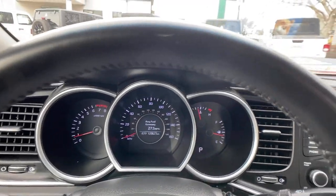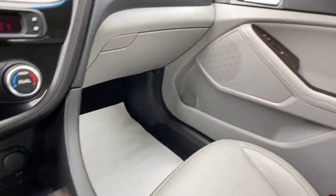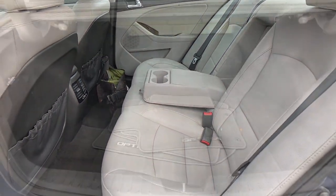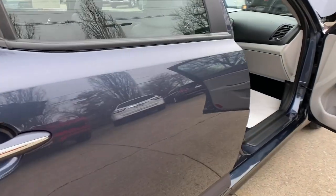These are just some of the great options this vehicle comes with: keyless entry, heated mirrors, fog lamps, satellite radio, steering wheel audio controls, aluminum wheels, alarm, electronic stability control, Bluetooth connection, and power driver seat.